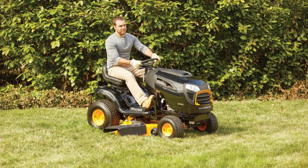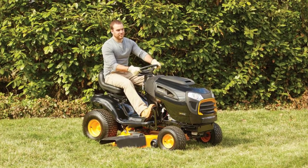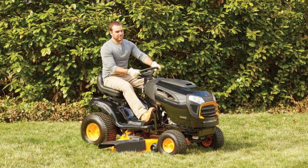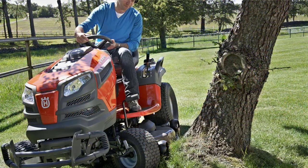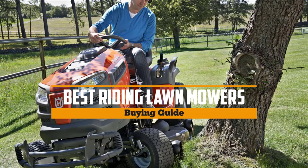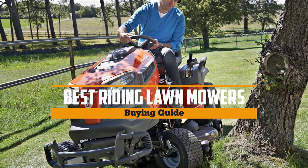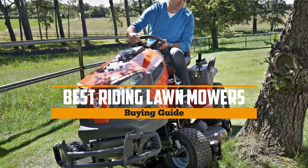Well thankfully riding mowers were created, and these are some of the best things when it comes to cutting stubborn grass and clearing lawns. If you're not a fan of yard work, this list is for you. In this video we'll introduce the five best riding lawn mowers on the market today. Whether you need the best of the best or just the most affordable option, we have the one that's right for you. Now let's start.